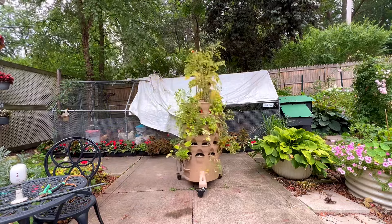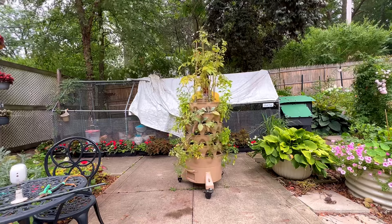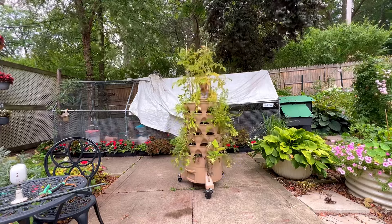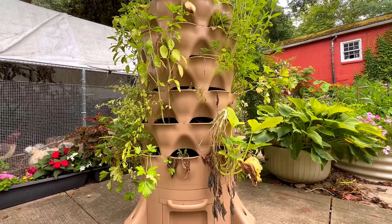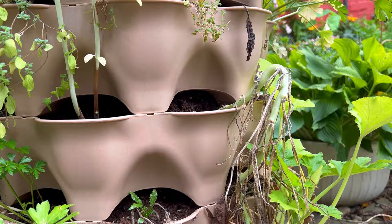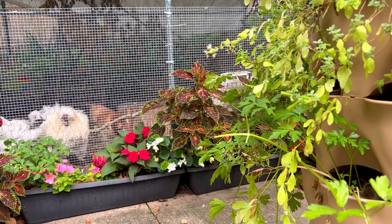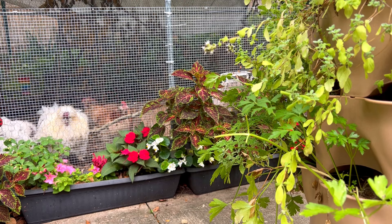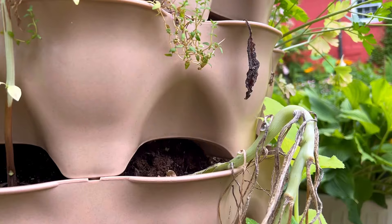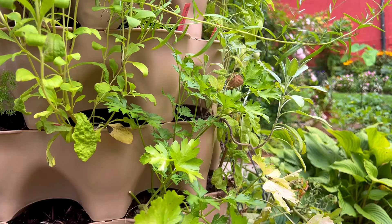Thank you so much for watching. Today I'm going to do a small update on the garden tower. It's not looking as good as I'd hoped for this time of the year — a lot of things have died out. The squash has gotten pruned except for one plant, and many of the herbs are also not growing as expected.